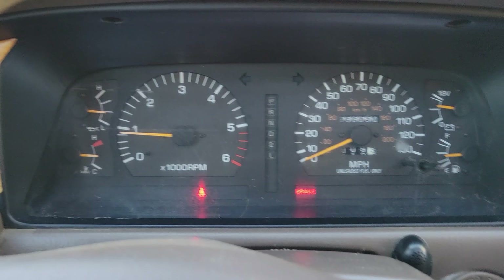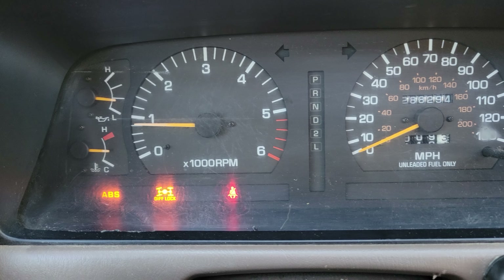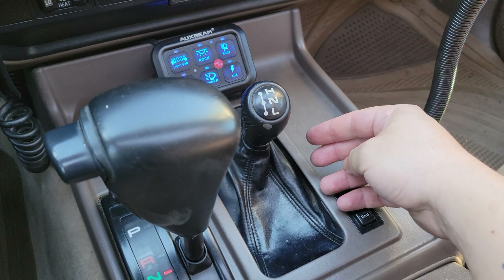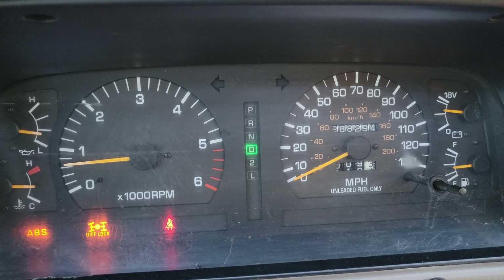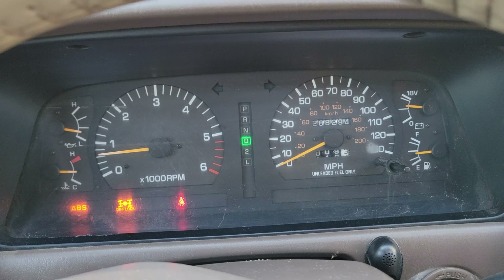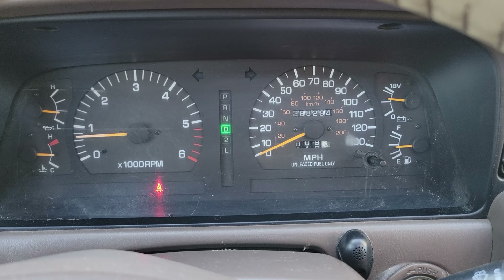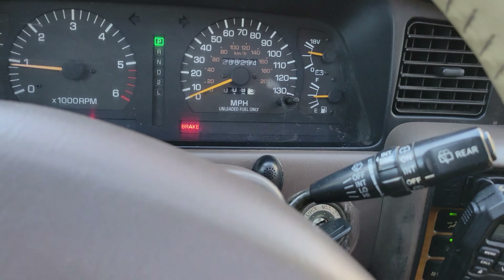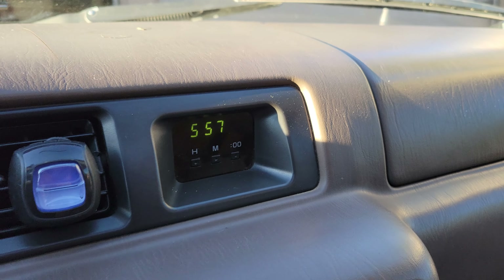Let's put it in four-wheel drive and make sure everything works. Diff lock engaged. Going to neutral, four-wheel drive in, center diff lock engaged — and it works. Going back to drive and turning it off. And the other most famous thing that always works — the Toyota clock. Right on time.